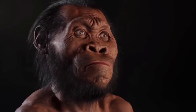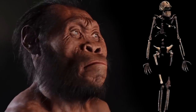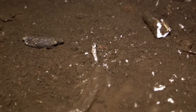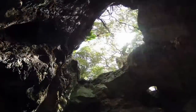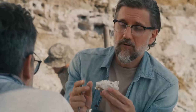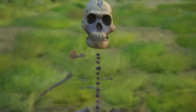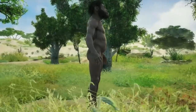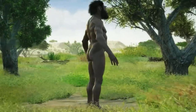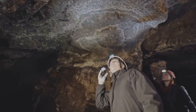Enter Homo naledi — a species that became known to science as late as 2013. Homo naledi is an exception to this rule: over 700 individual skeleton elements have been uncovered from one single cave in South Africa, and scientists have, as a result, been able to establish a lot of information on what this species was and how it lived. Today, we will be looking at the facts surrounding Homo naledi, from its initial evolution right through to its eventual discovery by modern humans just 10 years ago.